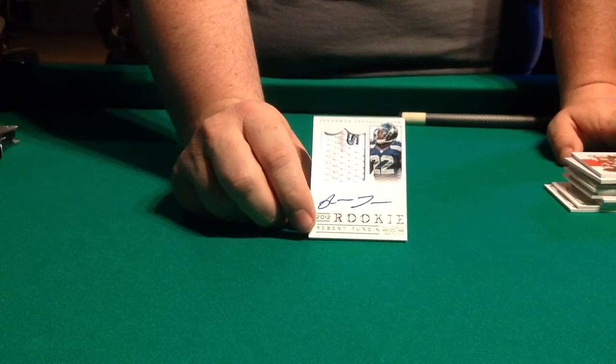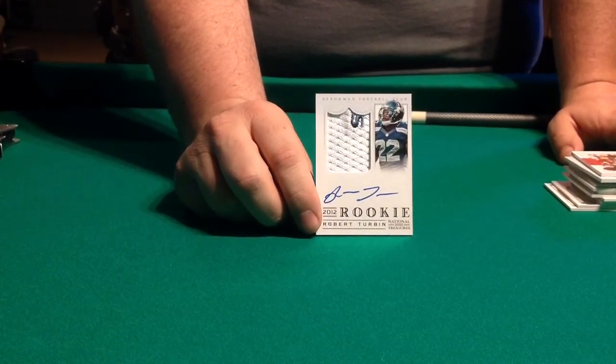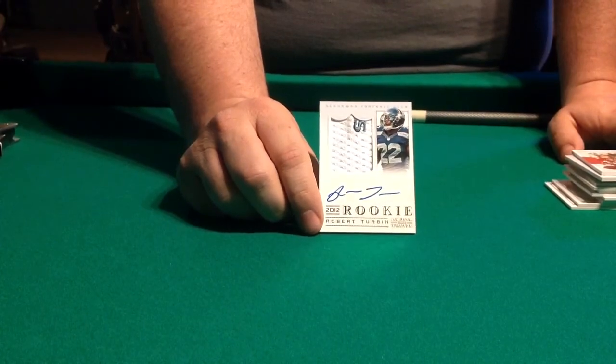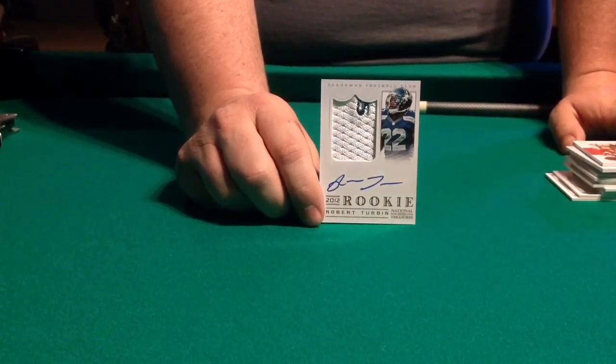Whether that's from the beginning or the end, I don't know. Gold version. So we've got three rookie patch autos in this case, and two 1-of-1s. Overall, not a bad case. Thanks for watching, and we'll be back with more videos soon. Thanks.